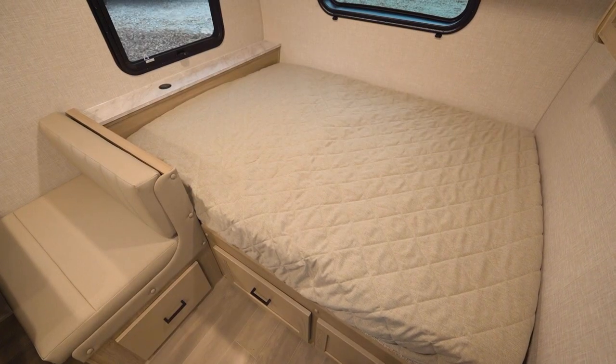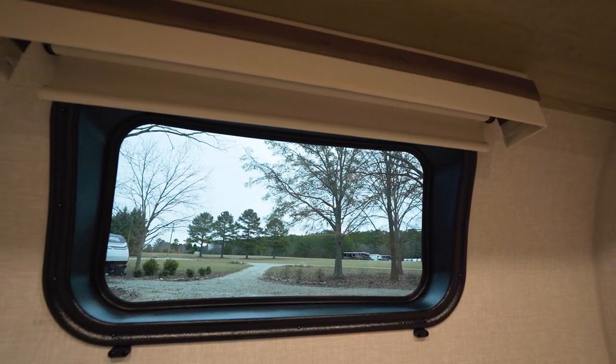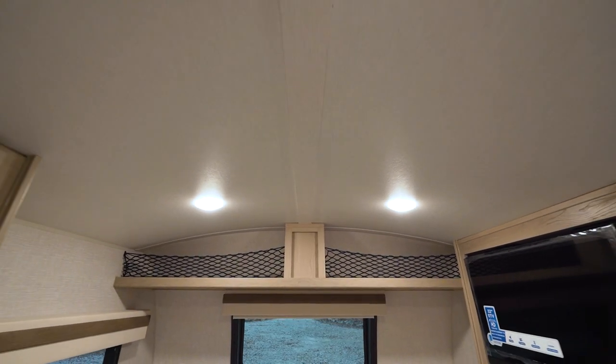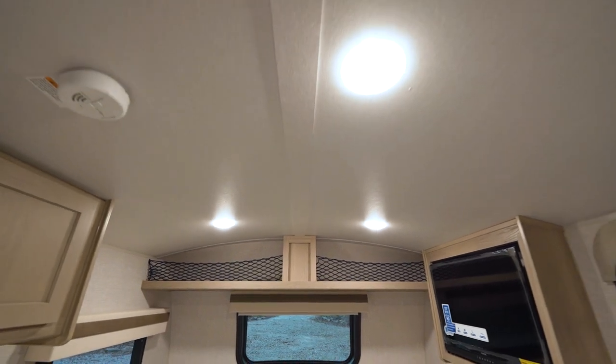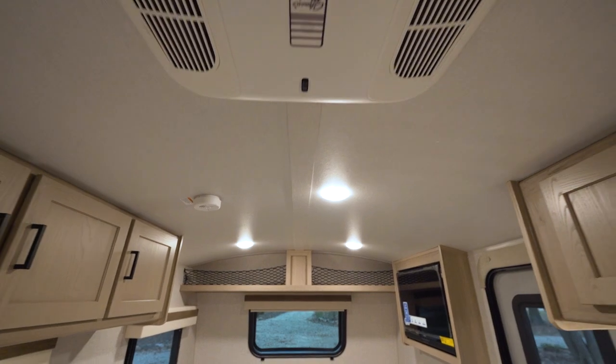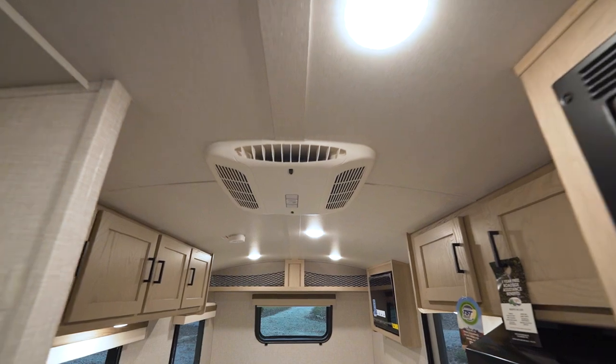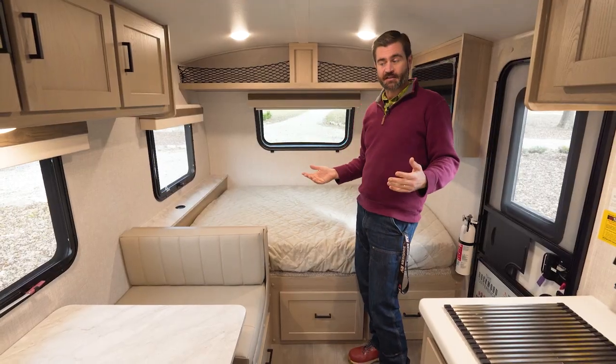We've got a full bed right here up front underneath that automotive grade front glass windshield. Storage up above, LED lighting throughout, and notice how they've made a barrel roof here. It makes it easy for tall people like me to feel like we have plenty of non-claustrophobic space in such a small trailer — and this doesn't even have a slide.